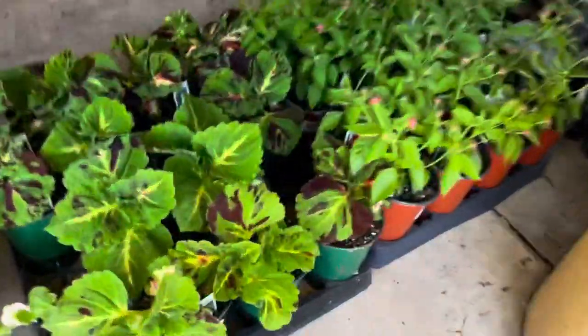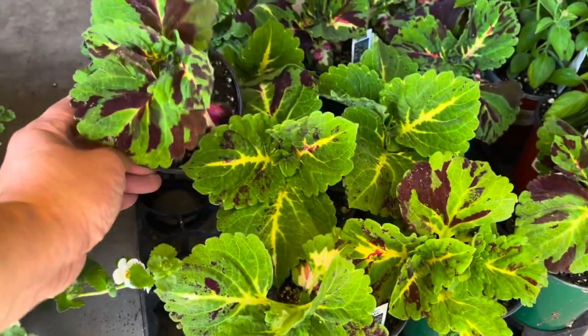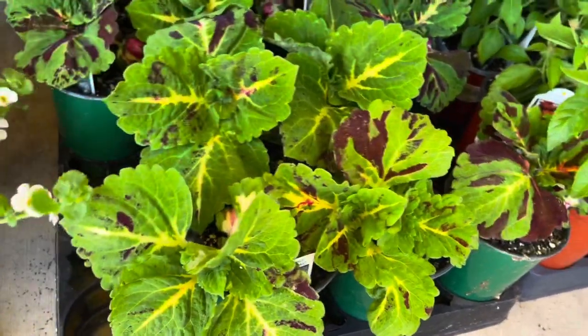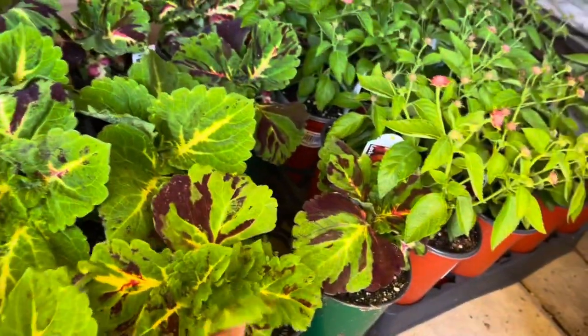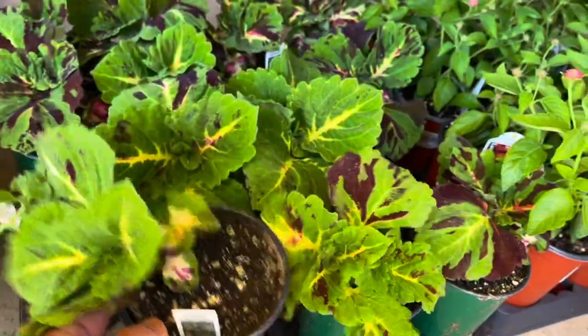I do love these - the Kong mosaics. This is the one that I killed - R.I.P. These are $6.49. It's really hot out here, let's go inside and see what they have.